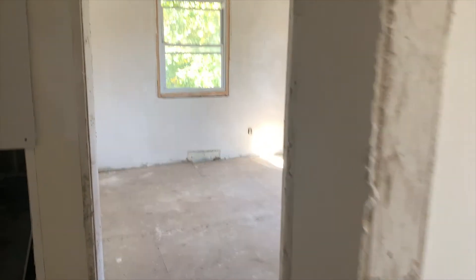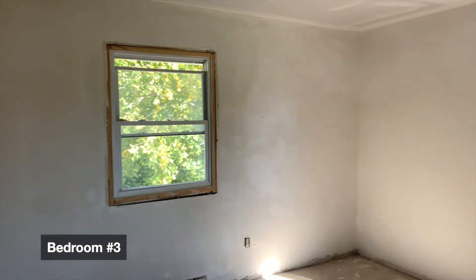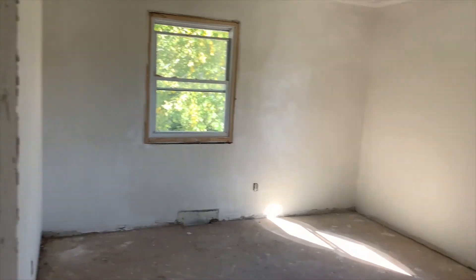The windows will get mini-blinds to keep out the sun. But I like to see the sun, so I can keep my windows open.